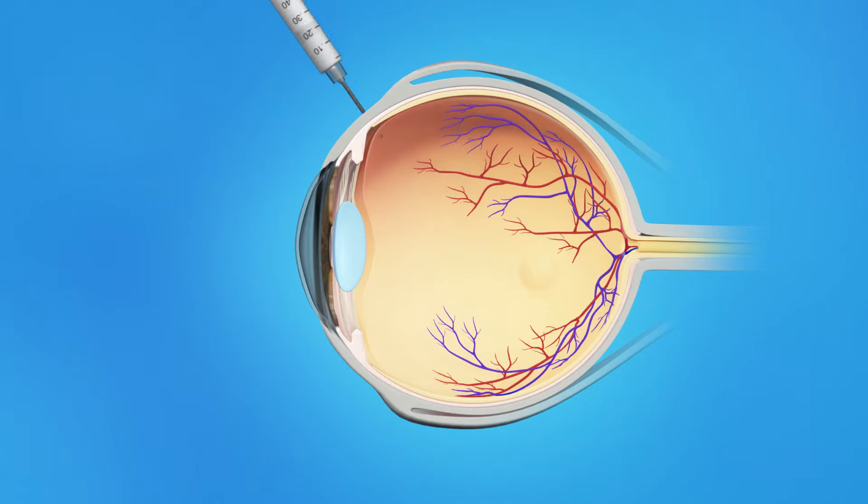Your ophthalmologist will determine how many injections you need over a period of time. To prepare for your medical injection, your ophthalmologist will clean your eye to prevent infection and numb it with anesthesia to reduce discomfort during the injection. The Anti-VEGF medication is injected into the vitreous, or jelly-like substance in the center of the eye. You may feel pressure in your eye when the medication is injected. After the injection, your eyes will be examined before you leave the office.